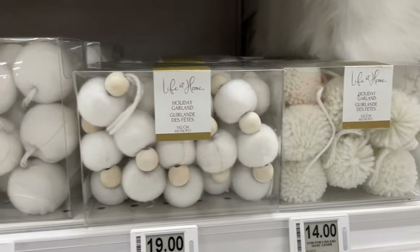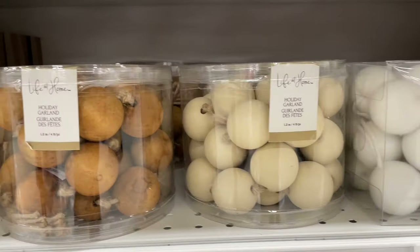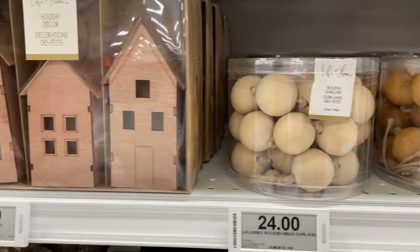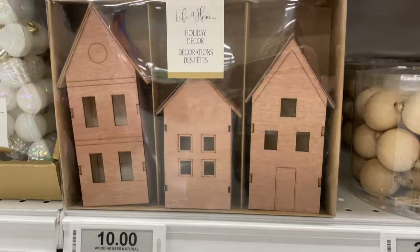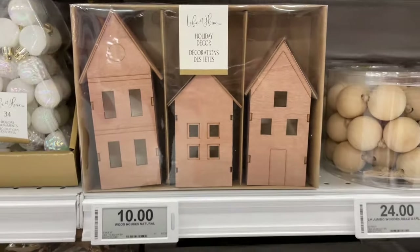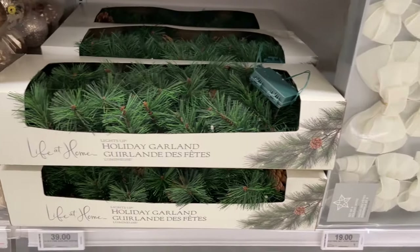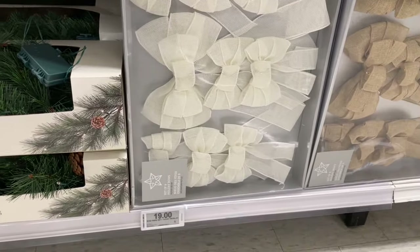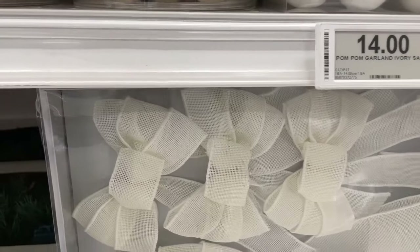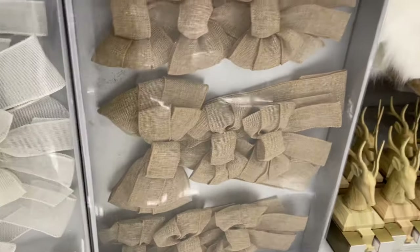Coming down here, all these decorations are so pretty — the garlands. And check out these houses: you can take them home and paint them or keep them as they are, very reasonably priced. Right down below there are some pre-made bows and burlap bows as well.